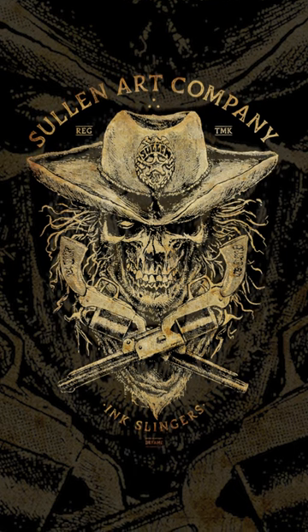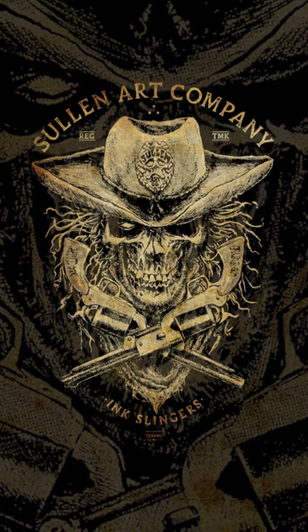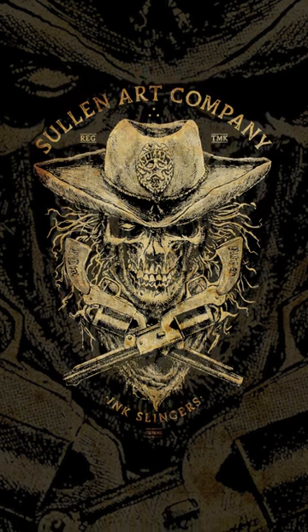This one looks like there's a new sheriff in town. You have the sullen sheriff badge on his cowboy hat. It says 'Ink Slingers' and if you really take a good look, you can see the sullen badge in there.